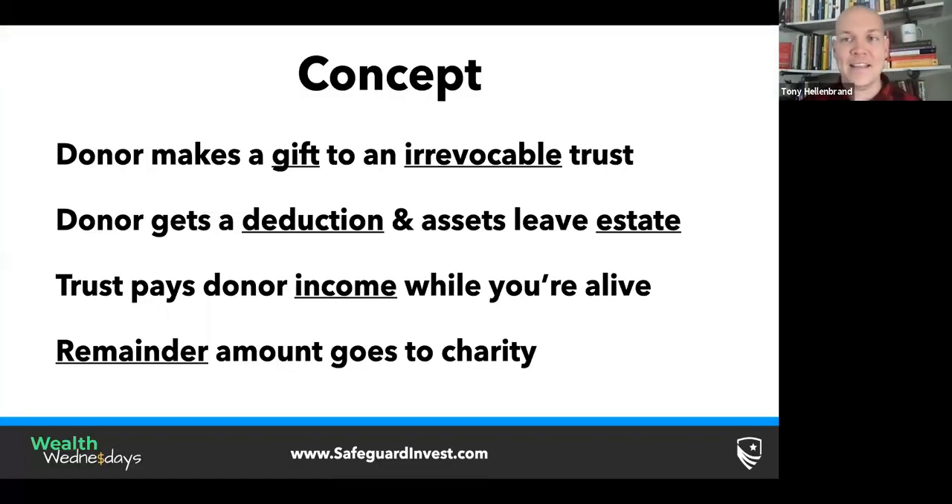So what is a charitable remainder trust? They're really simple. In concept, the donor — the person with the money, the grantor — makes a gift, usually dollars or securities, to an irrevocable trust. That means they can't undo it, they can't take the money out later. The donor gets a deduction because they are making a gift, and that irrevocable trust has already named a charity — a nonprofit charitable organization — as the ultimate recipient of that gift.